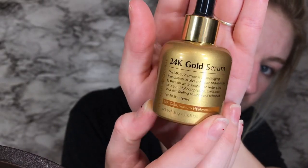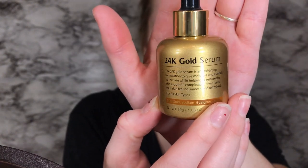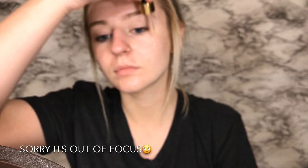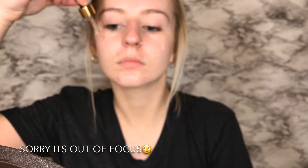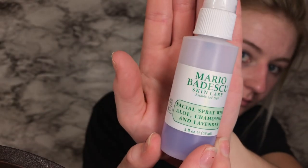Here I'm going in with this Maskology 24 Karat Gold Serum. I thought this was kind of cool — it's supposed to give moisture and elasticity to the skin. I haven't used it long enough to decide whether or not it does what it says, but I guess I just like to use it. Sorry, it goes out of focus for a little while here. But here I'm going in with my Mario Badescu Facial Mist in the Chamomile and Lavender. I like to use this because it's refreshing and it's supposed to calm you down before bed.